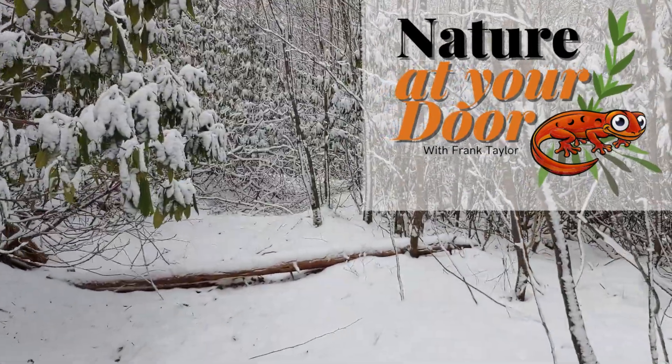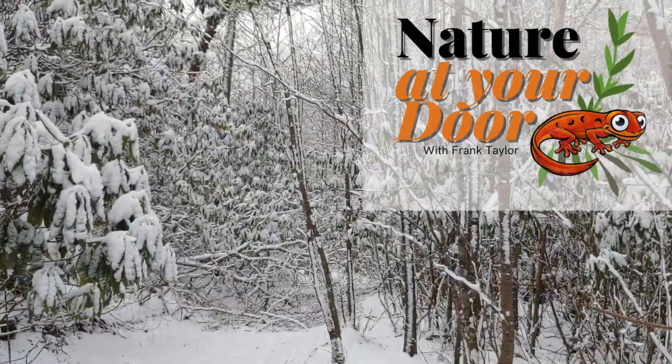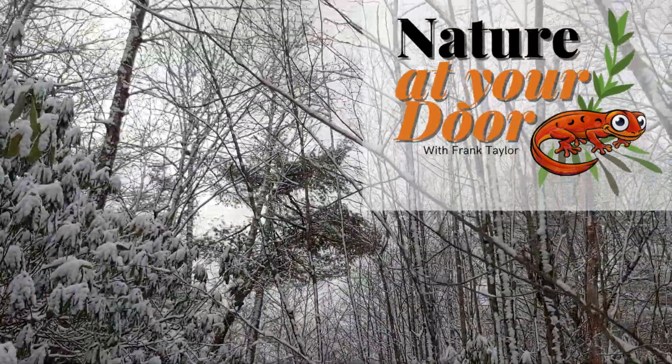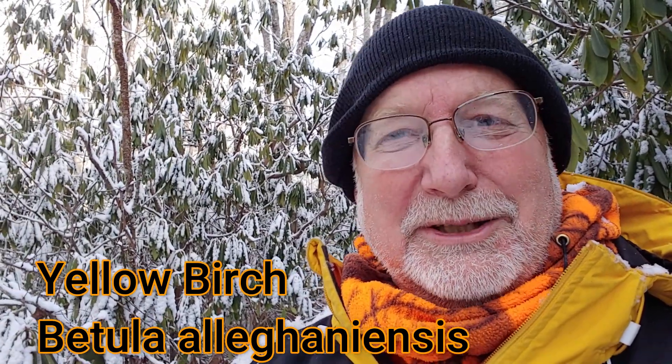Hi, this is Frank Taylor with Nature at Your Door. Today we're taking a walk in the Appalachian Mountains just after a snowstorm. I'm taking up this trail to where I know there's a stand of some really nice yellow birch — some of the biggest ones we have locally. This video is going to be about the yellow birch. I'm going to tell you about its uses, its history, and a bunch of interesting facts about this really cool native tree. Stay tuned.